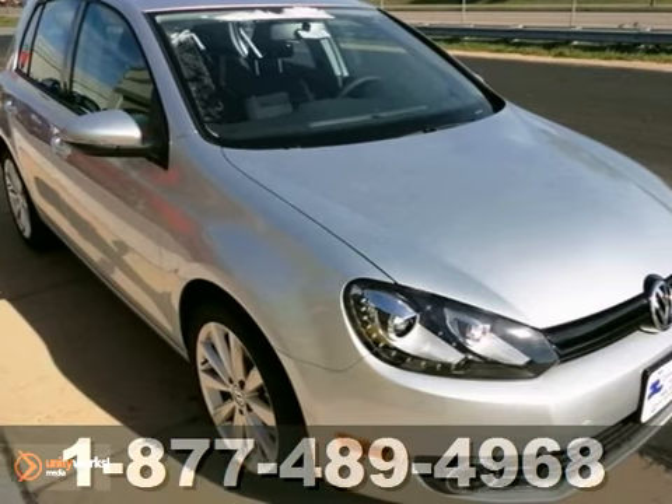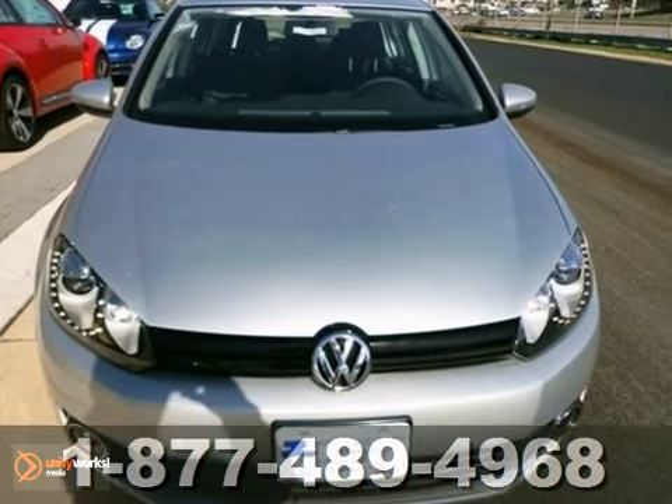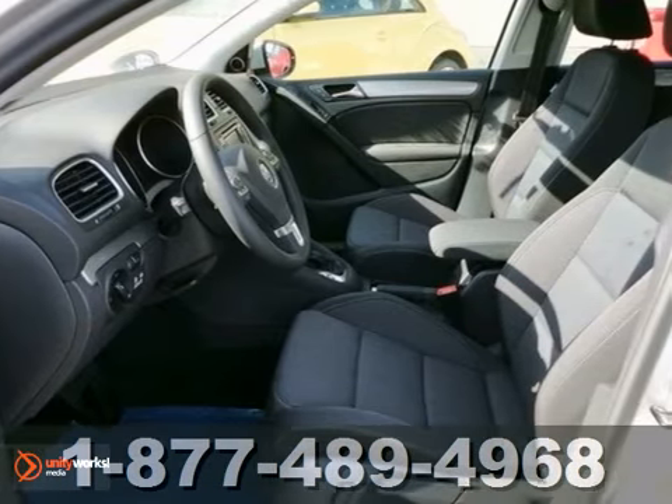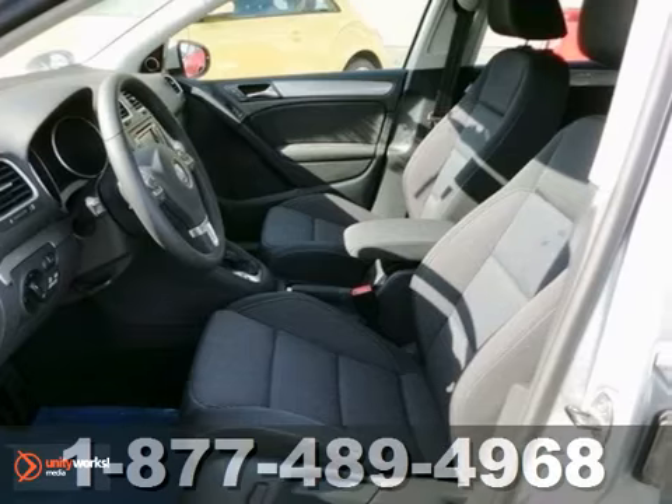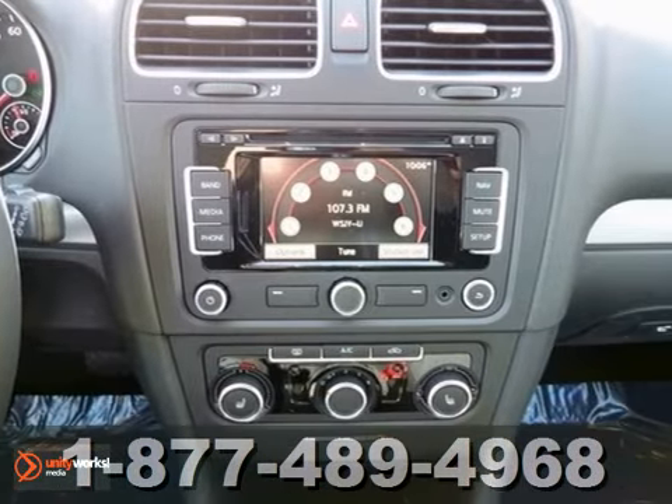Here's a 2013 Volkswagen Golf TDI. This vehicle has a lot to offer including keyless entry and start, Bluetooth wireless and heated seats. It also features a turbocharged engine, climate control and a sunroof.